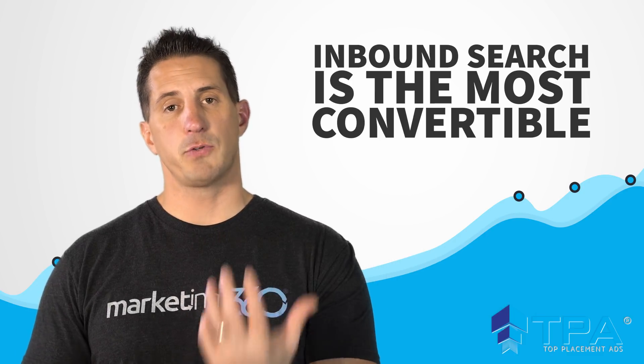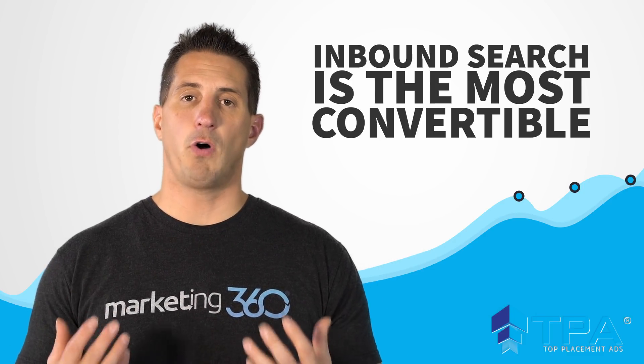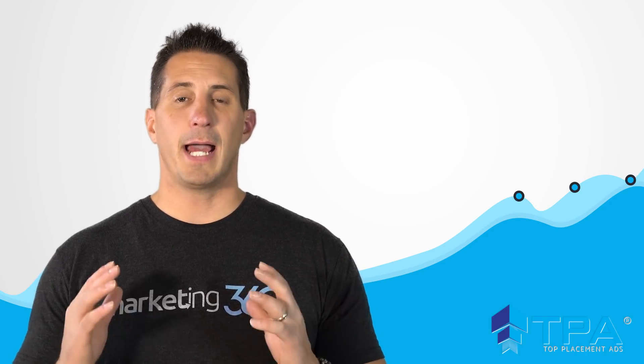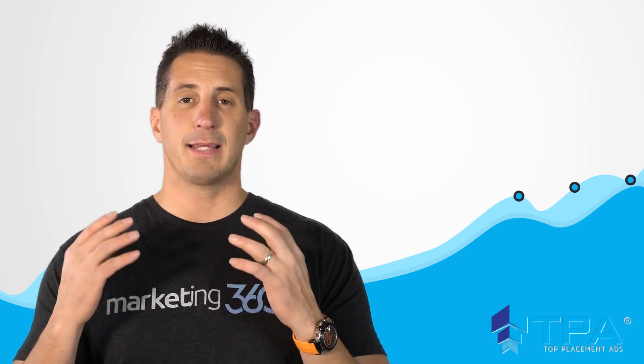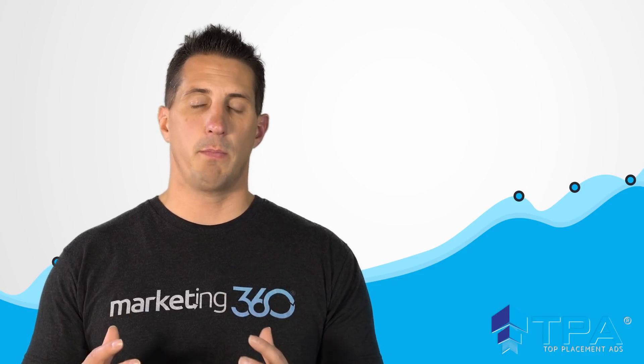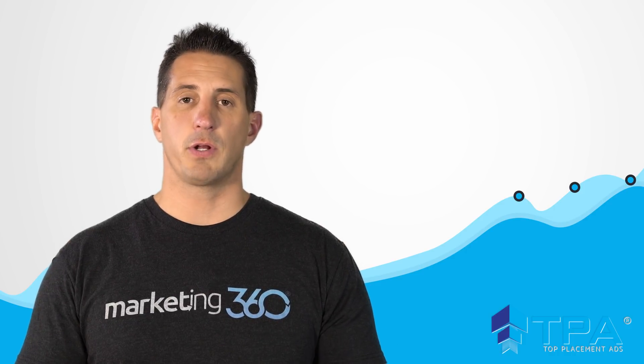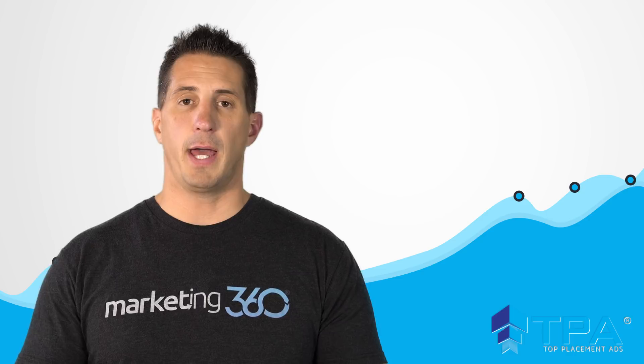Reason number three: inbound search is the most convertible search of all. When somebody searches on Google, they are in the buying mindset — they are actively looking for something at that very instant. So that's the most important time for you to be visible, and you want to invest in being visible during that critical time. The Top Placement Ads program allows you to do that.